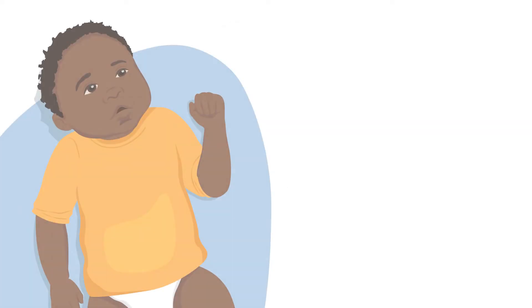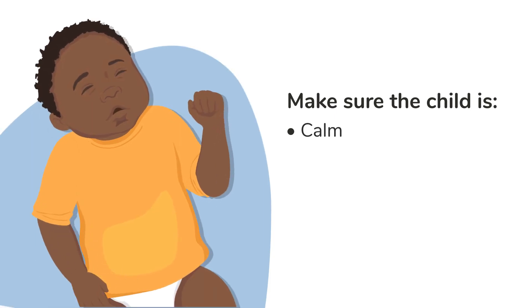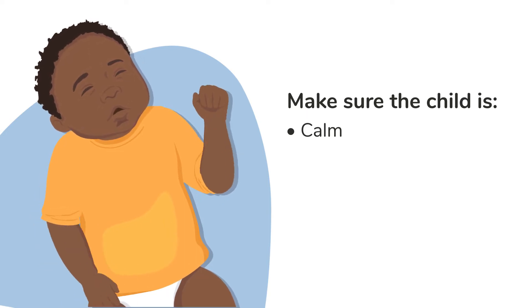Before you look, make sure the child is calm. If they are scared, crying, or moving, wait until the caregiver calms the child. If they cannot calm the child, continue with the rest of the assessment until the child becomes calm.